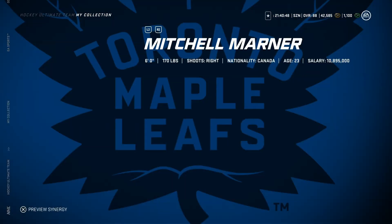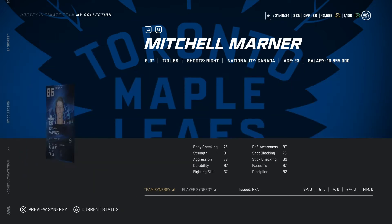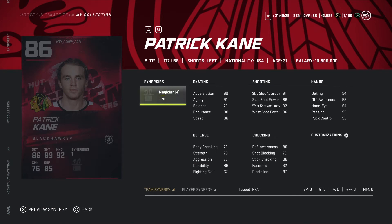Now looking at Mitch Marner, 86 overall, six-four, 170 pounds. Another pretty solid card — shot is pretty good, speed is 87, agility is 94. This is a decent card. Now looking at Patrick Kane, 86 overall, five-eleven, 177 pounds. With the synergies activated, shot's pretty good, deking is 98, speed's an 86. This is a pretty good card — would recommend.